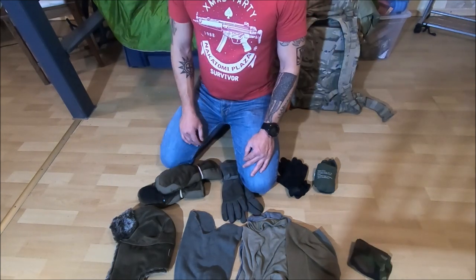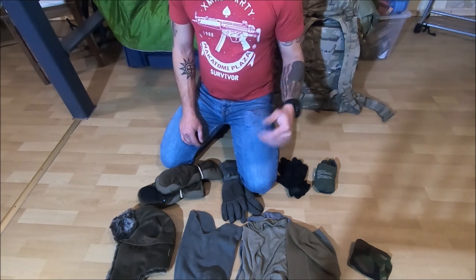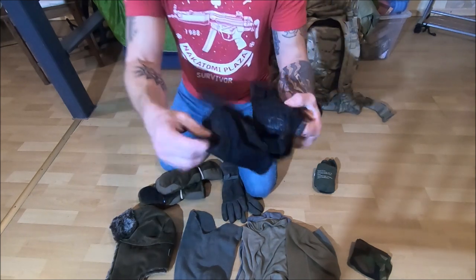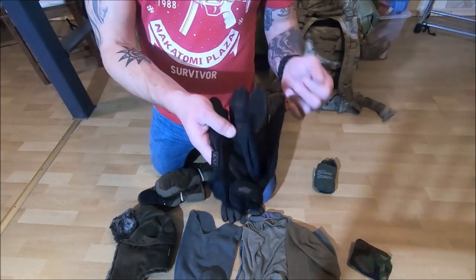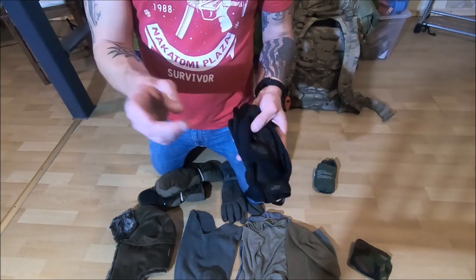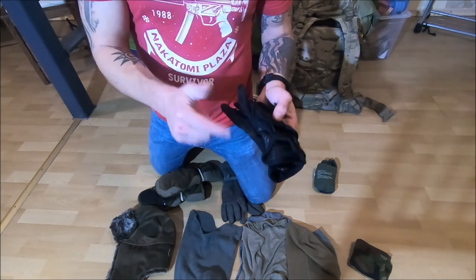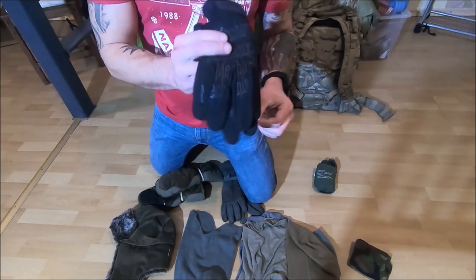Once it starts to dip into frigid temperatures right around freezing, if I'm really active outdoors I will take the basic mechanic gloves — not the impact ones, just your standard ones that you buy for about 25 bucks — especially if I'm running or working out outdoors. These are like my winter PT gloves. They're not waterproof, they're not even water resistant, so if you get these wet in the cold your hands are going to be freezing. Keep that in mind.